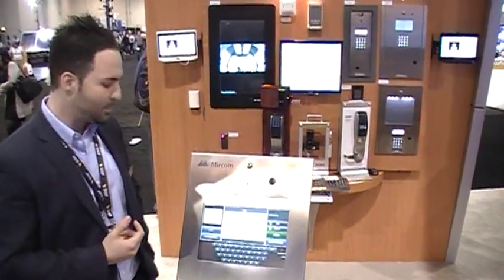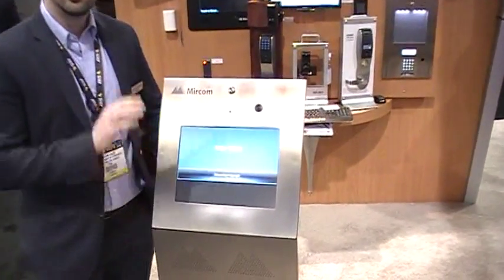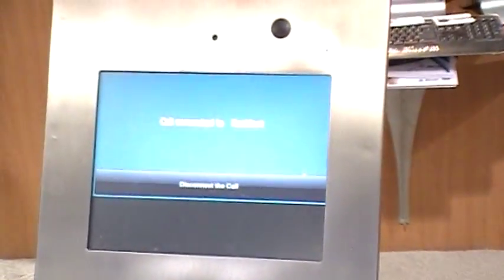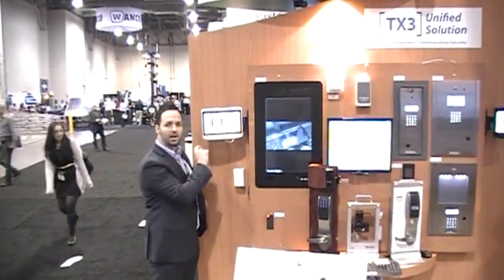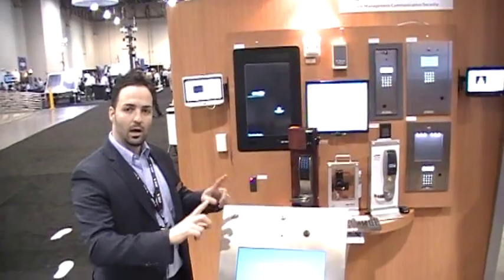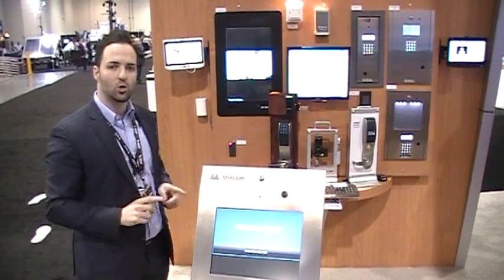The first thing I do is search for the tenant I want to communicate with on my touchscreen panel. When I find that tenant, I push the call button. The tenant details can be programmed to communicate either through standard telephony equipment or to use the video and voice over IP interface. We can see on my tenant station that a video call is being requested at the user interface. I answer that call, and through our integrated TX3 IP network, the touchscreen panel and the tablet in the user suite establish a SIP call, allowing people to see what's happening in the lobby and communicate two-way via audio.